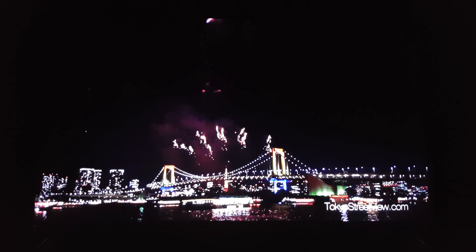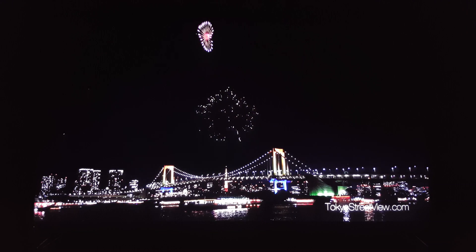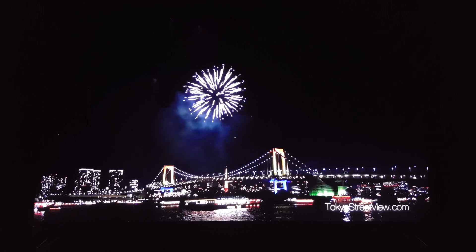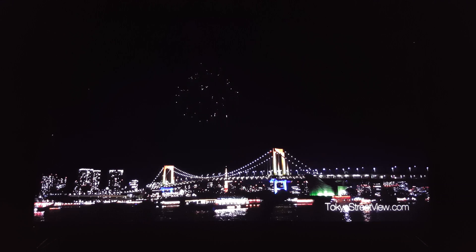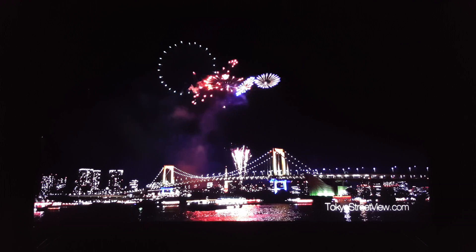I just wanted to show you the blacks of this TV, which is full array local dimming. It's not edge lit, it's full array. Full array is the closest you'll come to OLED, honestly.